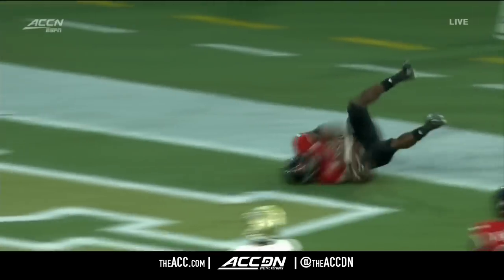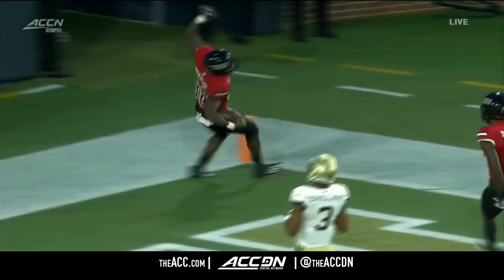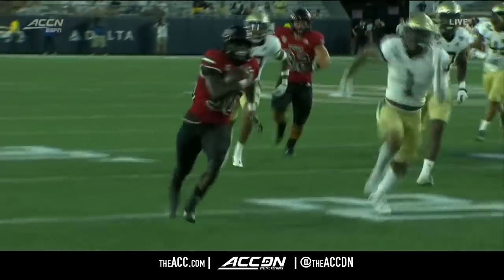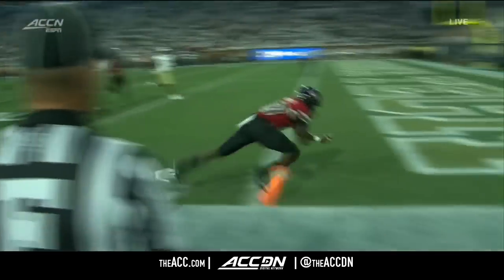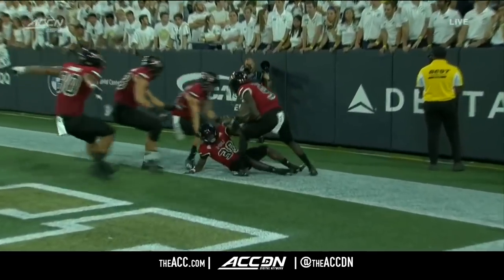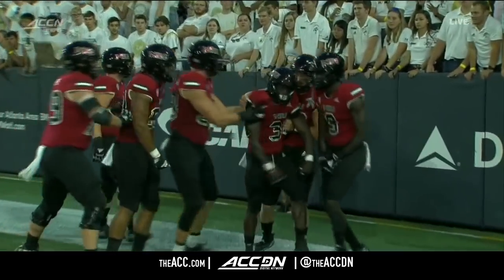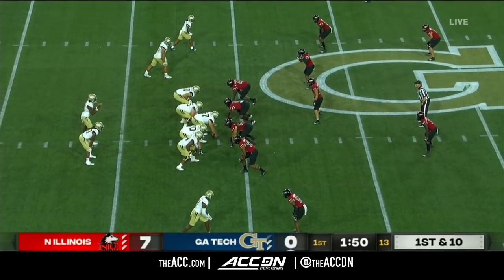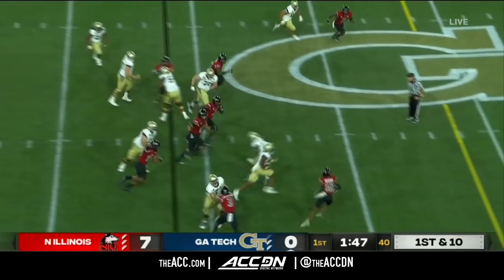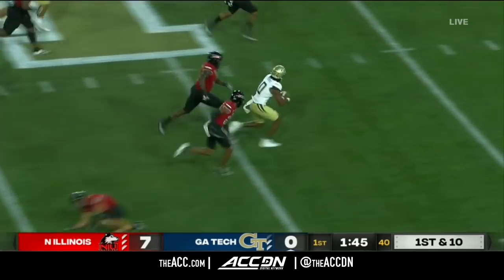That was really well blocked. Northern Illinois huddled up, the offensive line sprints to the line of scrimmage, and then they snap the ball quickly. Another running back with Sims is Jordan Mason — very powerful back. Quarterback will keep, big gain across the 50, loose across the 40, and deep into Husky territory.